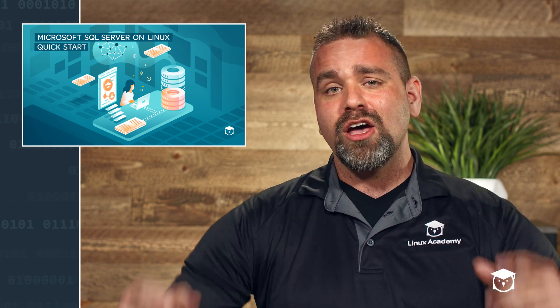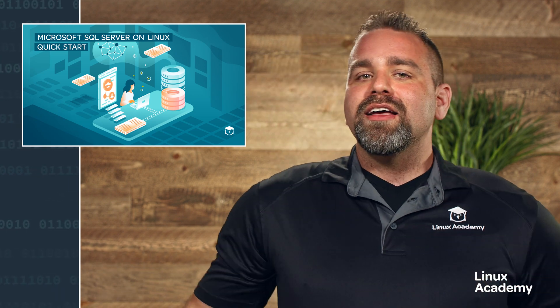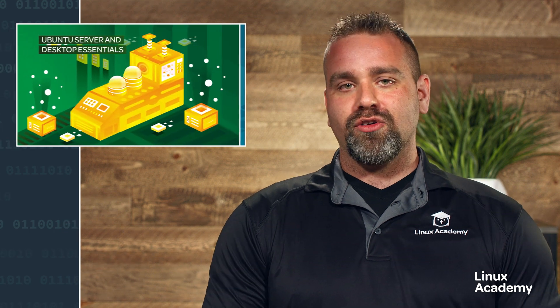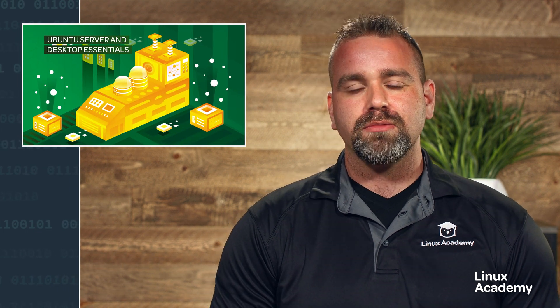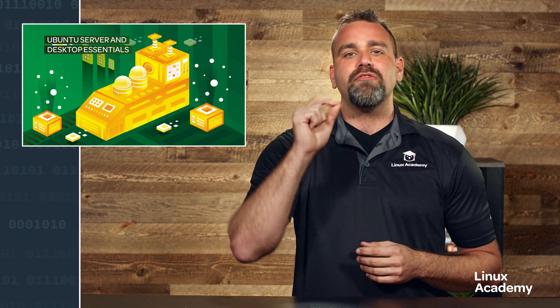We cover how to connect to and manage this popular RDBMS using a variety of tools on our favorite operating system — Linux. Next course: Ubuntu Server and Desktop Essentials. If you've heard of Ubuntu but were unsure of where to start, try this course and find out what this operating system is all about.